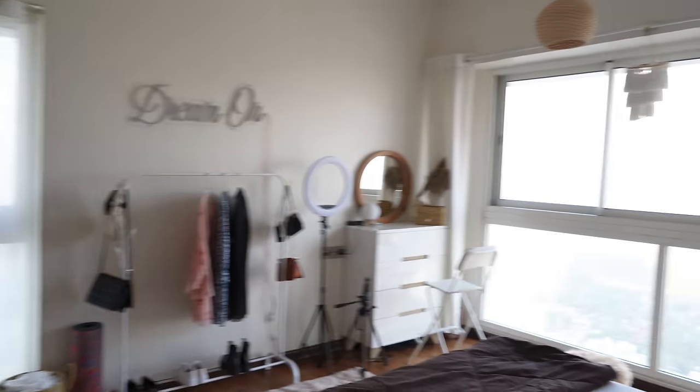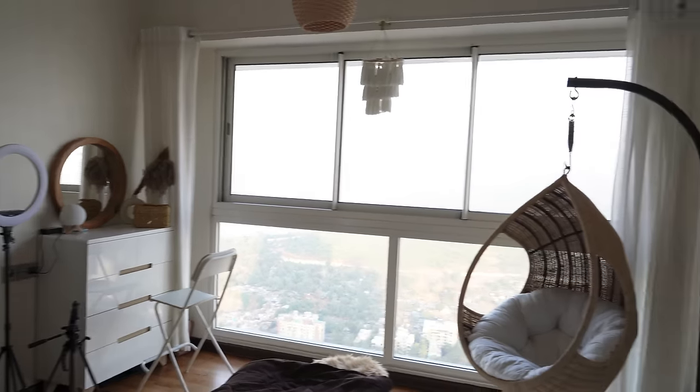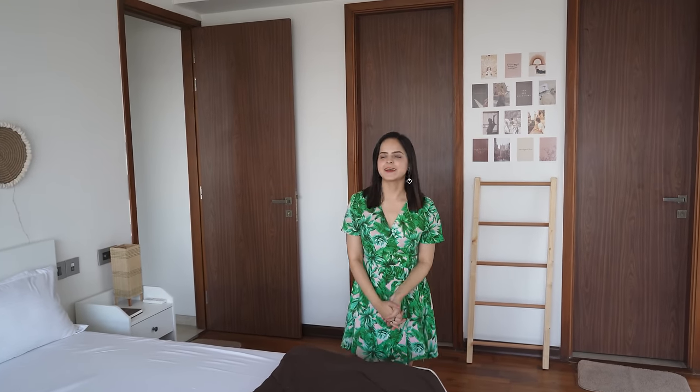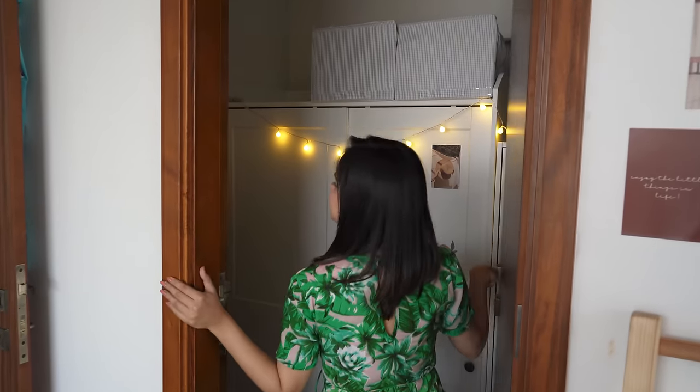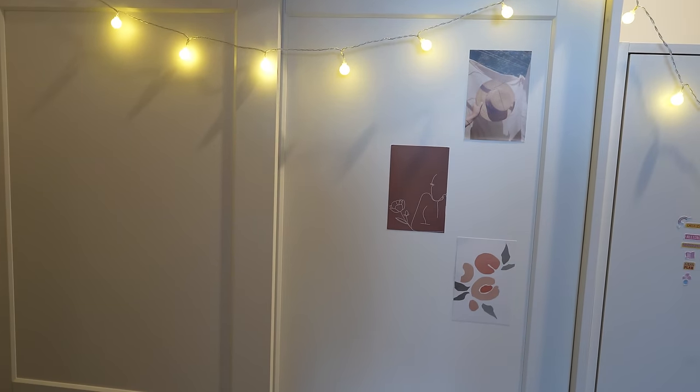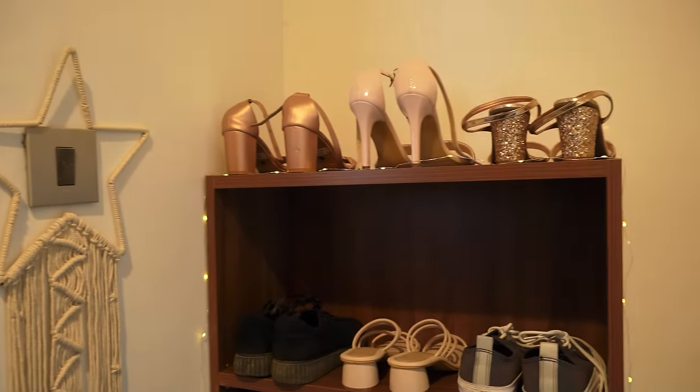My room you've already seen in the room transformation video — it's exactly like that and I've maintained it. You've asked a lot in the comments: what is inside this door and where is your wardrobe? Well, inside this door is my wardrobe — and this is it, fully filled!